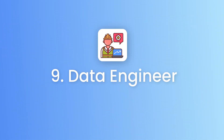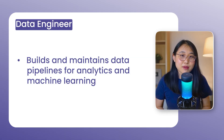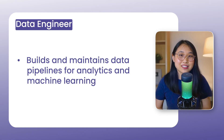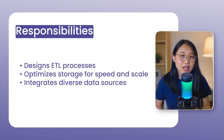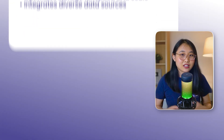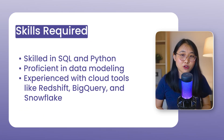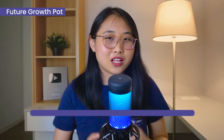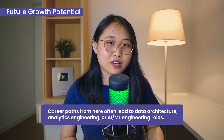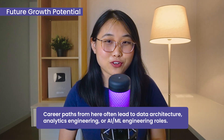Cloud role number nine is the data engineer. A data engineer builds and manages data pipelines so that information flows reliably for analytics and machine learning. In this role, you'll design ETL processes, optimize data storage, and integrate multiple data sources. The skills required include SQL, Python, data modeling, and experience with cloud data services like Redshift, BigQuery, or Snowflake. Career opportunities from here often lead to data architecture, analytics engineering, and AI and machine learning engineering roles.